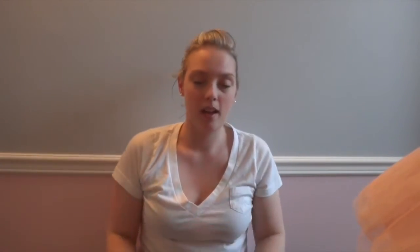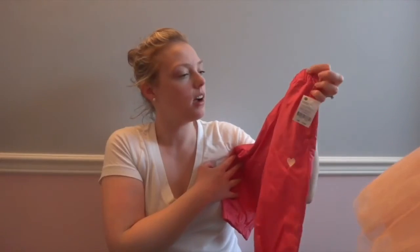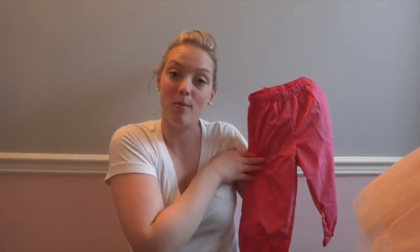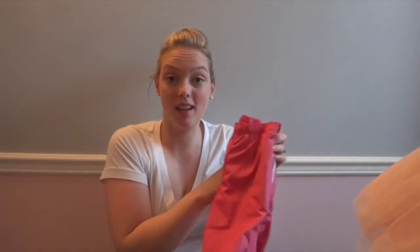This was the only full-price item I bought: slush pants at $14.99. My dad is big on waterproofing everything, so I got her a pair of waterproof slush pants for when she wants to play outside and get muddy and dirty without having to worry about getting anything else ruined.